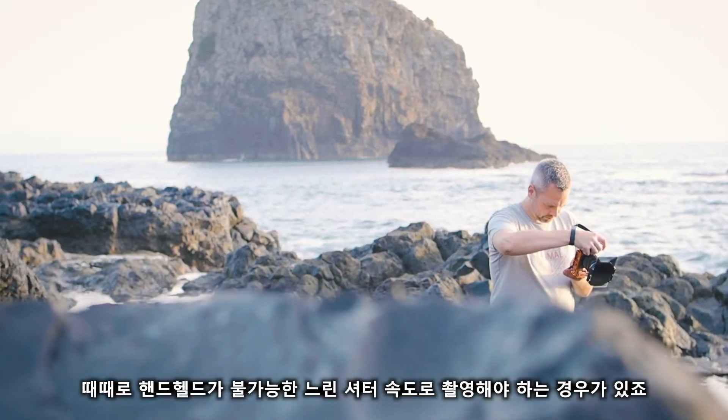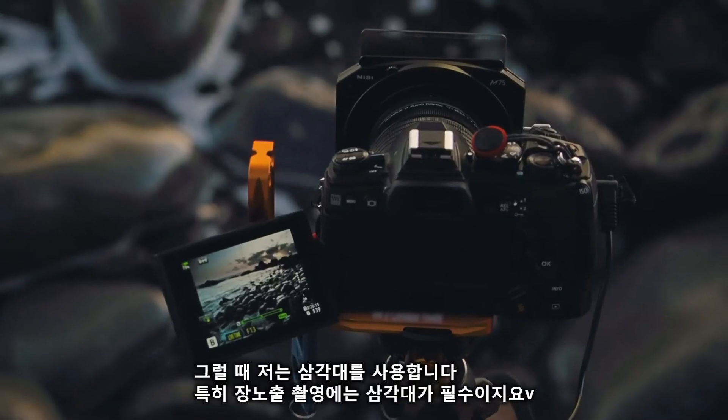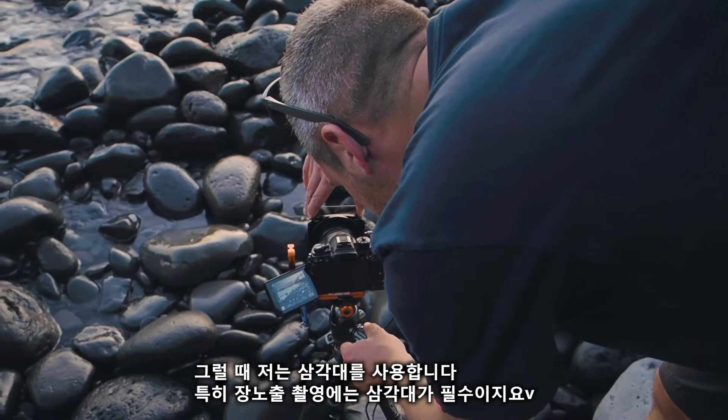There are some times where you do need to use a slightly slower shutter speed which you can't really hand-hold. I prefer to use a tripod at that point, especially with those extra long exposures — you can't get away from a tripod in those situations.